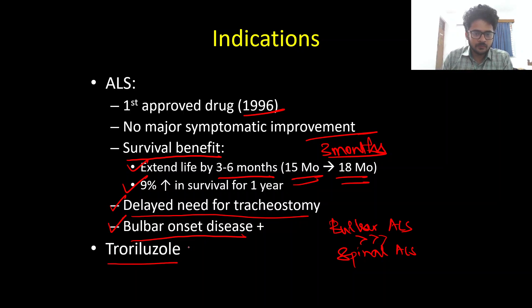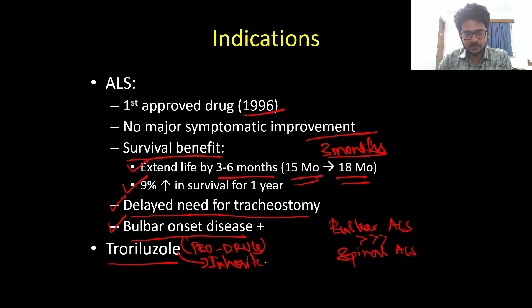We also have Troriluzole, which is a prodrug of Riluzole — it is eventually converted to Riluzole in the body. Troriluzole is not approved for ALS; it is currently under research for inherited ataxias. Another advantage of Troriluzole is once-daily dosing, whereas Riluzole requires twice-daily dosing. To summarize: Riluzole is the first approved drug for ALS, but give patients realistic expectations — no major symptomatic benefit, only a subtle survival benefit of about three months, with delayed need for tracheostomy, and greater benefit in bulbar onset ALS.